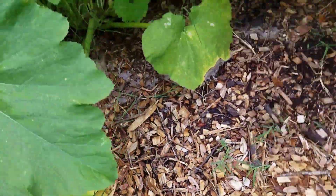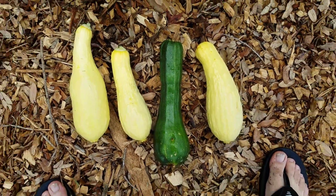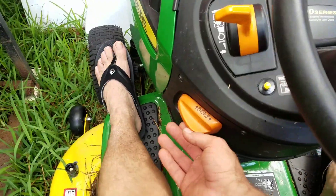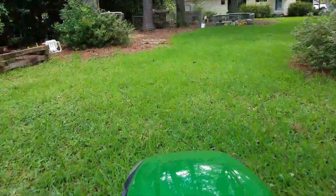There's a nice zucchini right there. Alright, here's today's garden haul — we got three squash and one zucchini. The flies are out today and they're killing me.